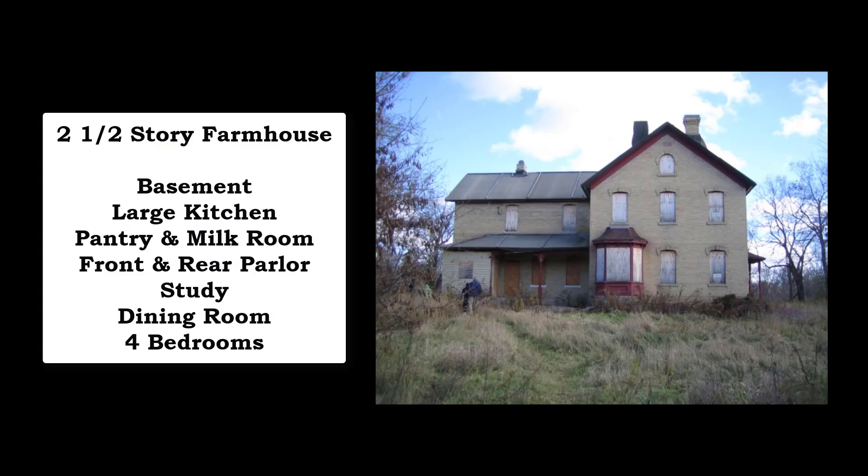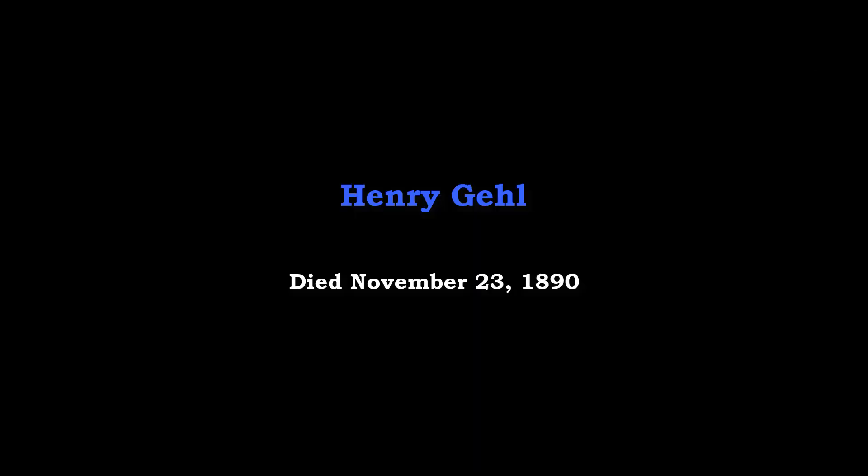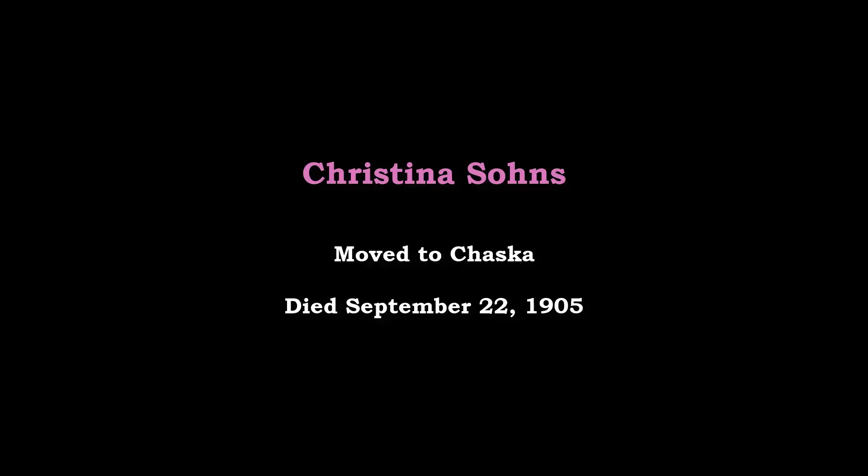The Henry and Christina Gale House was a two-and-a-half-story farmhouse. It had a basement, large kitchen, pantry and milk room, front and rear parlors, study, dining room, and four bedrooms. Henry was only able to enjoy his new house for about two years, as he died in 1890. Christina would later move to Chaska, where she died in 1905.